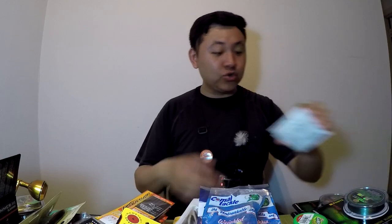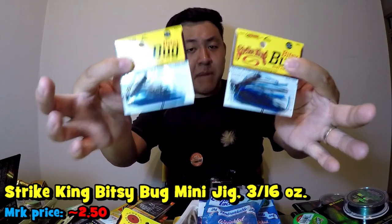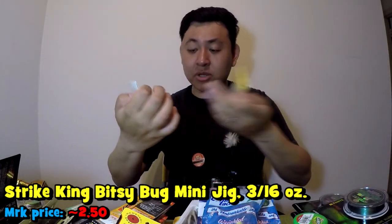I also bought two Strike King Bitsy Bug jigs — they're kind of micro jigs that I'll probably pair with a crawfish trailer, cast them out, and do the regular bass jigging that all bass anglers do, and hopefully catch some stuff on them.